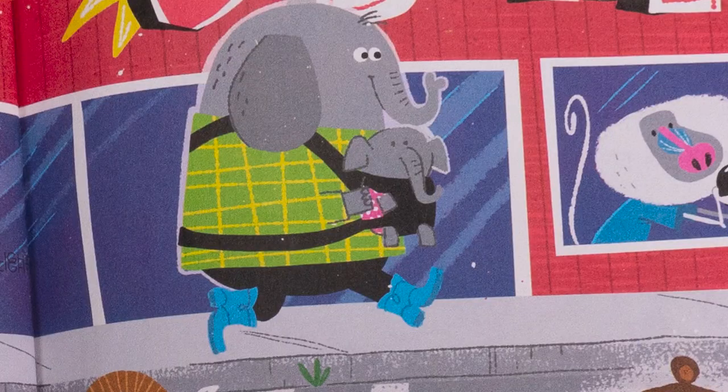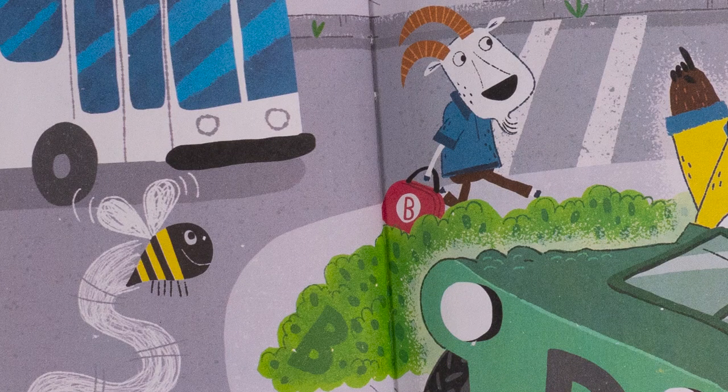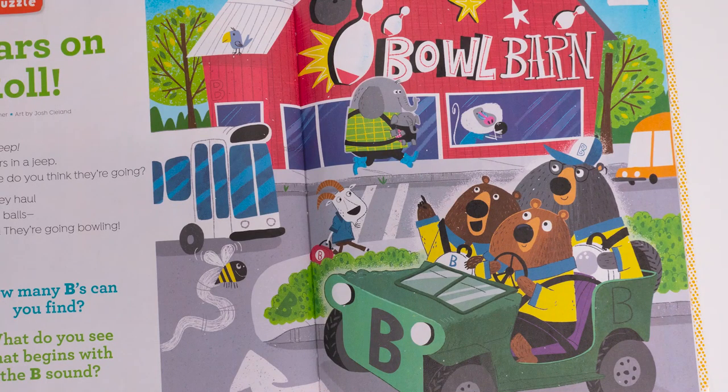So it's learning and fun — a great combination. There are a lot of fun things in this illustration: there's an elephant with a baby in a baby carrier, goats, little bees, and three bears in a jeep — they're super cute. This illustrator is so great at doing animals, especially elephants.